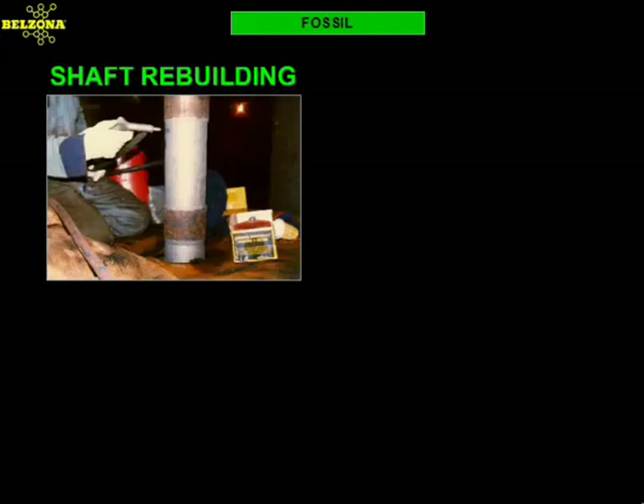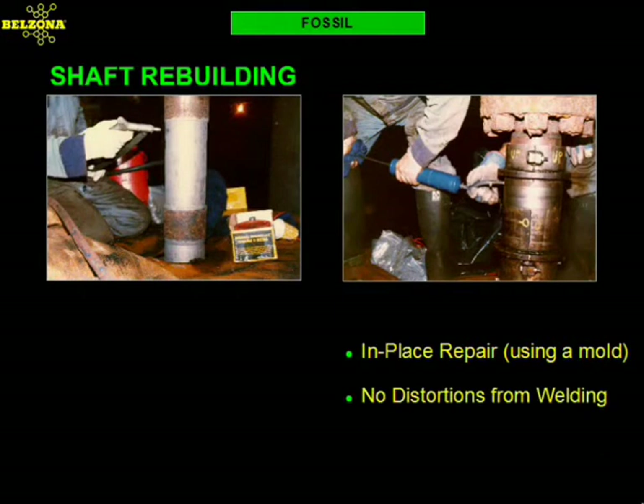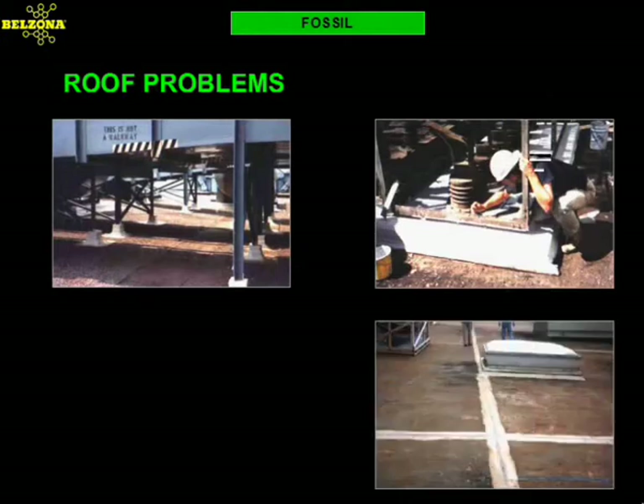Many of the repairs encountered by Belzona consultants are on equipment in confined spaces where the cost of disassembling is more than the cost of the component itself. In these cases, Belzona has developed special application techniques that will allow the repair to be done in place and with minimal disassembly. Our molding techniques are proven solutions that have saved millions of dollars to the power industry. Contraction, expansion, thermal cycling, UV light, and acid rain are just a few of the factors that contribute to roof failure.